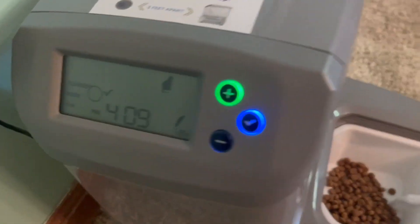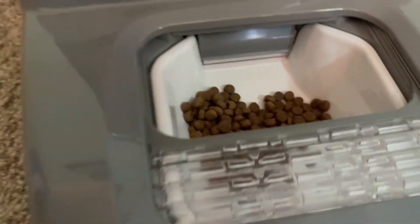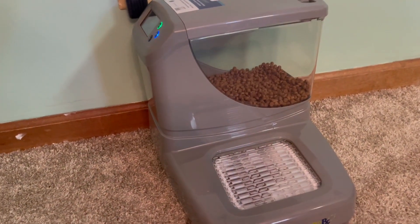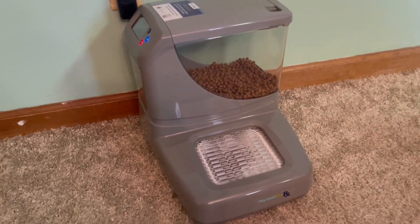It dispenses according to however you have programmed it from the handy little screen. If you have an animal that likes to go and try to help themselves, it will shut them out from their meal. This is excellent especially if you have a dog or cat on a very specific feeding schedule — it will feed up to six meals a day.